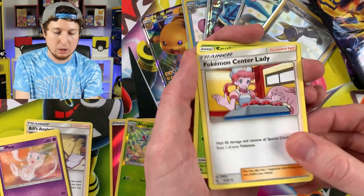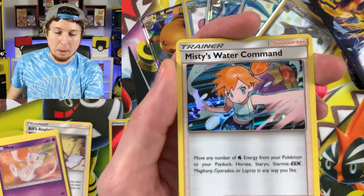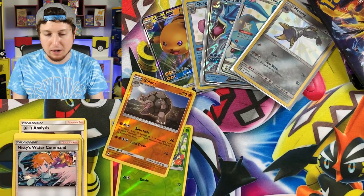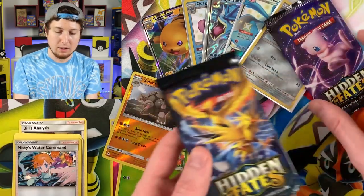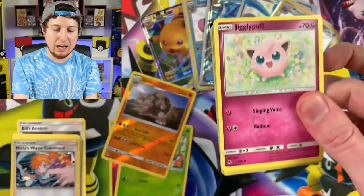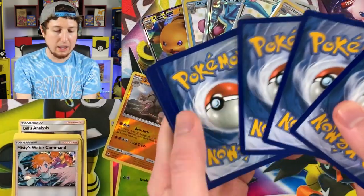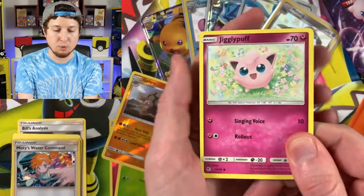Metapod, Pokemon Center Lady, Scyther, Misty's Water Command — a Holo Rare, getting something a little different besides a Mew. Unfortunately this Charizard 10 has not been as good as the Raichu 10. But we did get a Holo Rare — let's not lie about that. We just have not gotten a Shiny Pokemon so far.